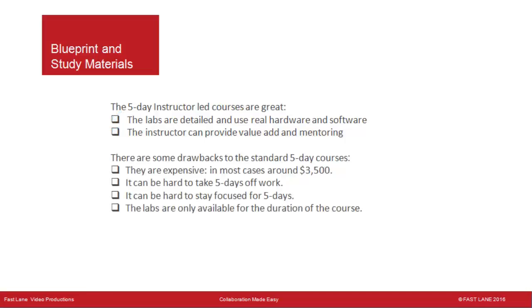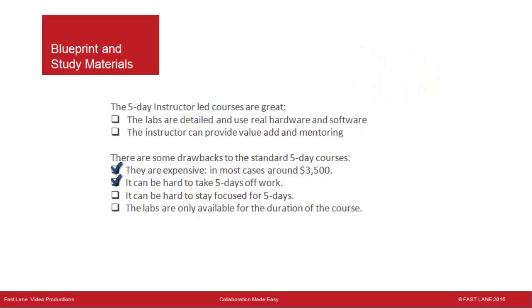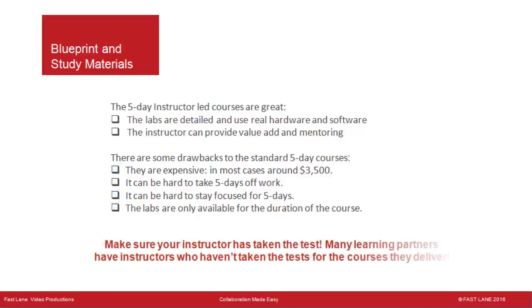There are drawbacks to the standard five-day courses. They are expensive — in most cases around $3,500. It can be hard to take five days off work, and many students find it hard to drink from the fire hose. Labs are only available for the duration of the course, and many students never finish them. Make sure your instructor has taken the test — many learning partners have instructors who haven't taken the exam for the courses they deliver.